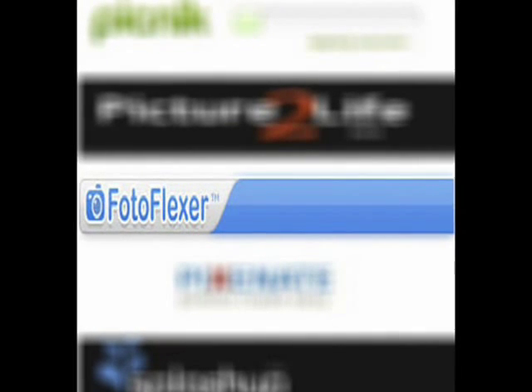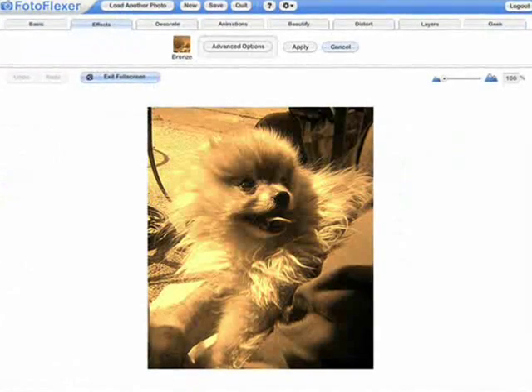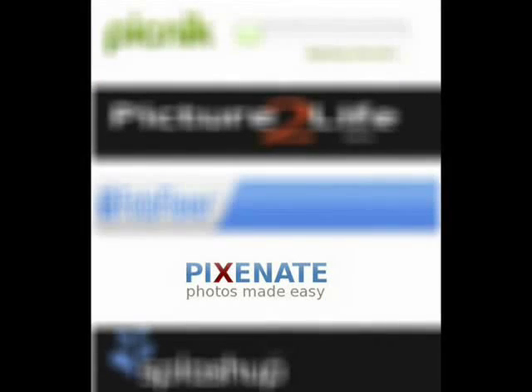Photoflexer is third up. It's Flash-based like Picnic, very easy, integrates very well with many photo sites, and you can do even more fun things with your photos too.